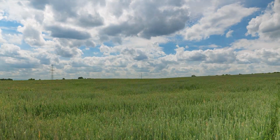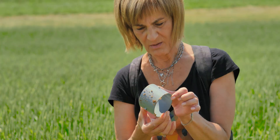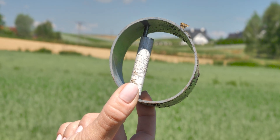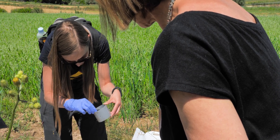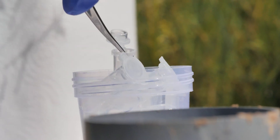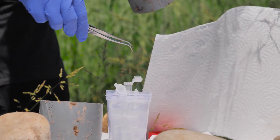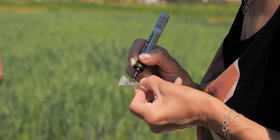After some time the hair traps are checked. They are carefully removed from the hamster tubes and examined. The common hamster has left many hairs on the strap which are collected with tweezers and preserved for later analysis.